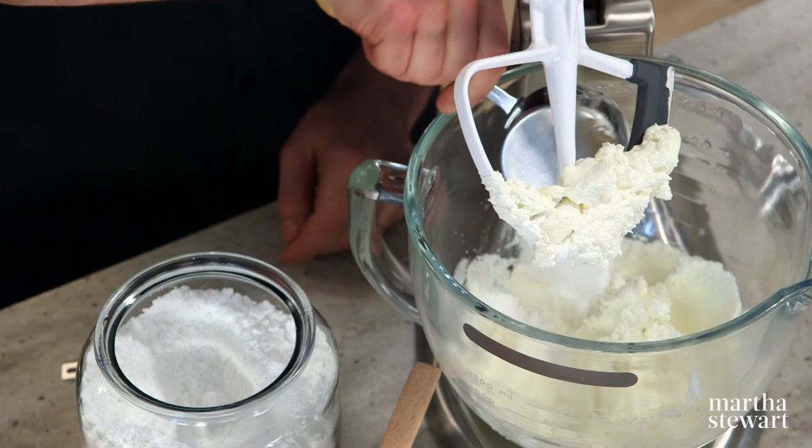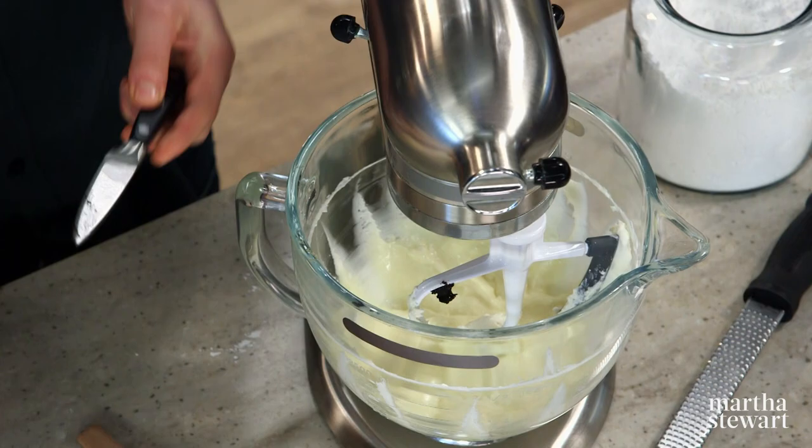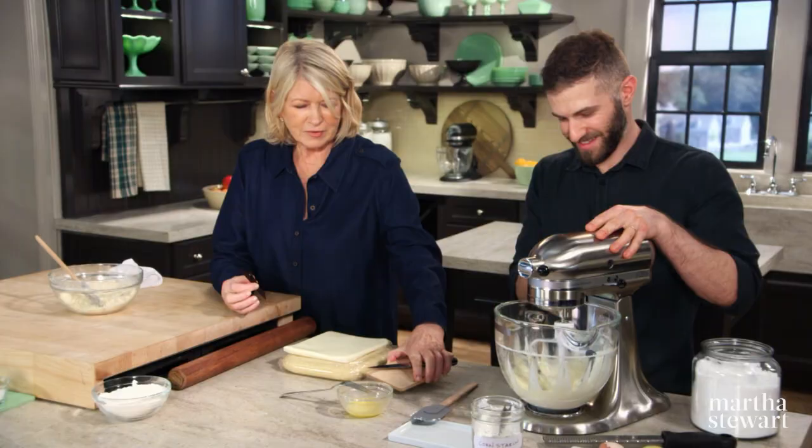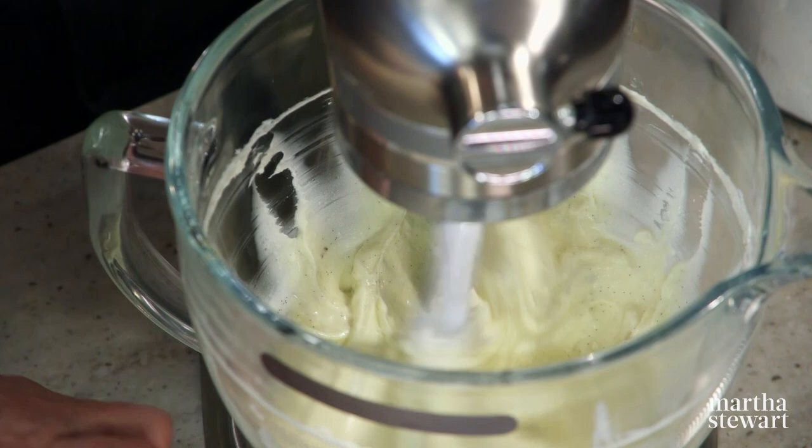As this is mixing, we can zest some lemon. You want me to scrape the vanilla bean? Yes please. That's a lot of seeds. I love seeing how the vanilla beans disperse. And that's done. So this is going to have to be refrigerated overnight as well — we want to let those flavors work into each other and create an even stronger aroma.